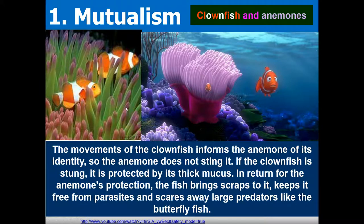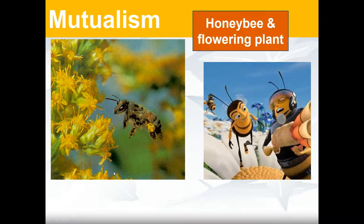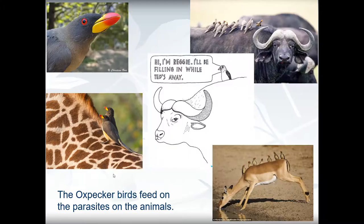Clownfish and anemones: the movements of the clownfish inform the anemone of its identity, so the anemone does not sting it. If the clownfish is stung, it's protected by its thick mucus. In return for the anemone's protection, the fish brings scraps to it, keeps it free from parasites, and scares away large predators like the butterfly fish. The cleaner wrasse removes dead skin and parasites from the whale shark, and is protected from its own predators. Bees pollinate flowers and get nectar in return. The oxpecker bird feeds on parasites on animals — the oxpecker benefits by eating the parasites, and the animals benefit because the parasites are removed.